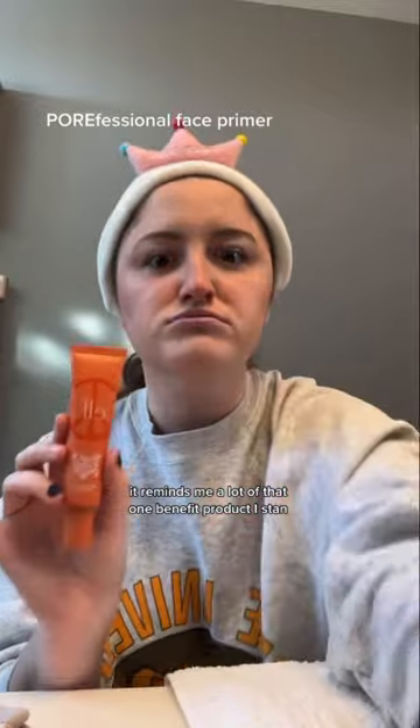ELF recently came out with this gorgeous retro collection and I just had to try it. I'm not wearing the primer today but I love how it blurs my pores — it reminds me a lot of that one Benefit product. I stan.